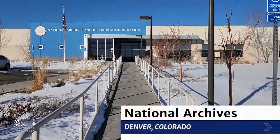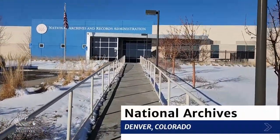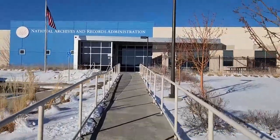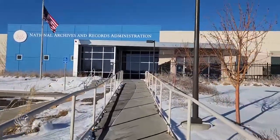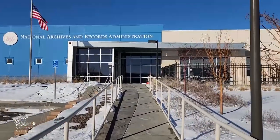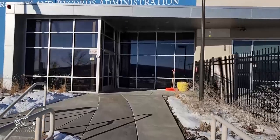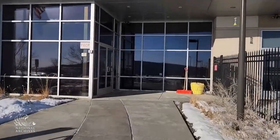Here at the National Archives at Denver, we are preparing for researchers as well. We are one of 12 locations outside of the Washington DC area that provide access to millions of cubic feet of records created by US government field and regional offices. The records we hold were created by offices located outside the DC area. Each year, field units of the National Archives receive thousands of inquiries.